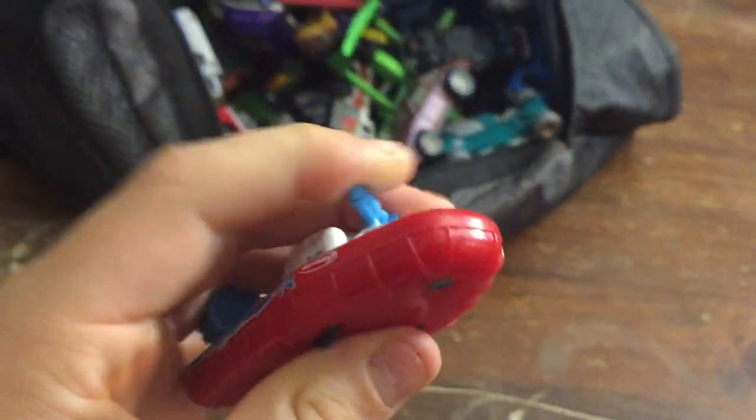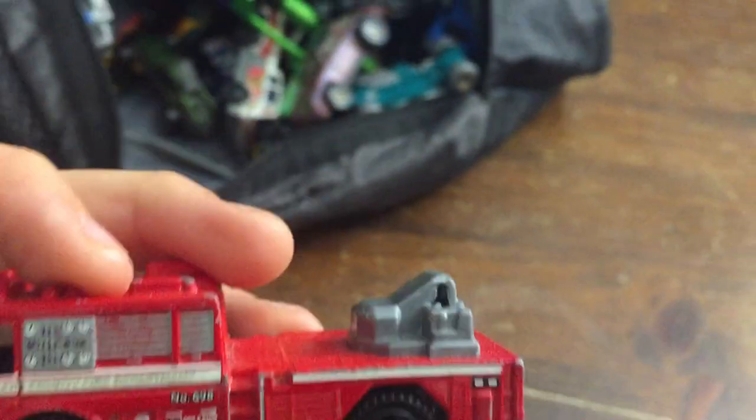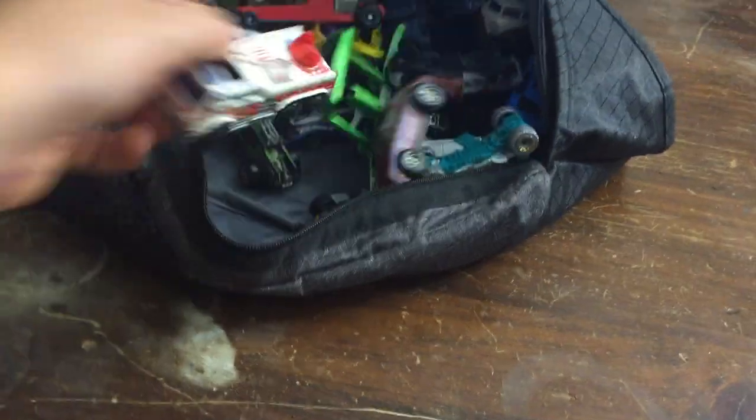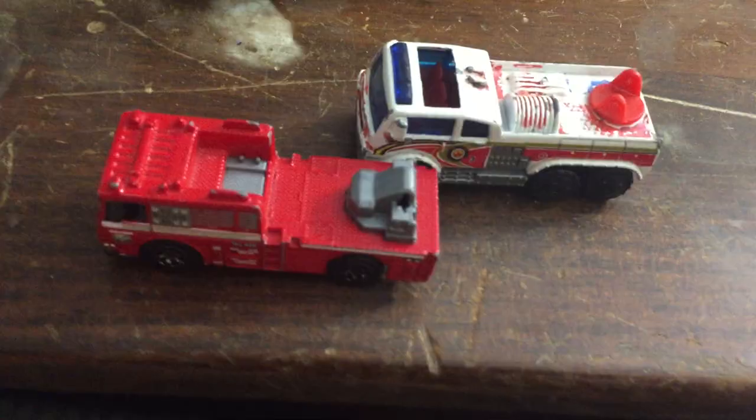There's this cool boat with a harpoon on the front of it. I think it's pretty nice. There's this cool fire truck — it's kind of not normal. Oh, here's a big brother — so the little one and the big one right here.